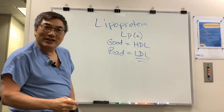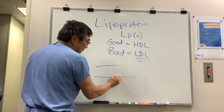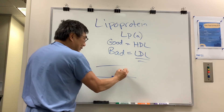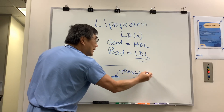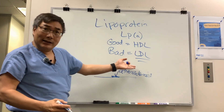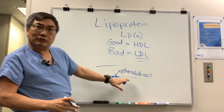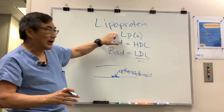Lp(a) and LDL are both bad — Lp(a) is like a bad sidekick. The reason they're both bad is they help with LDL deposition in the blood vessel, and that process is called atherosclerosis. So lipoprotein little a, just like LDL, is a marker for cardiovascular risk from atherosclerotic disease.